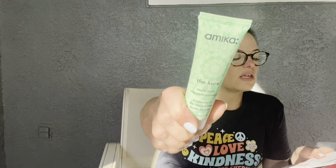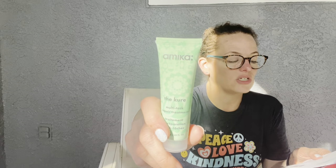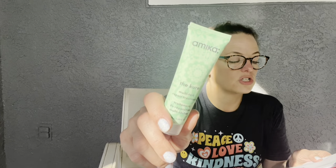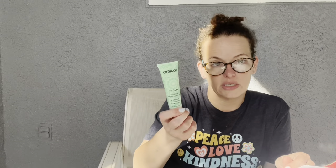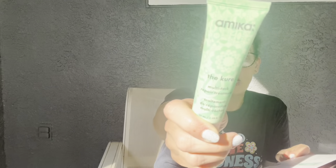Next is the Amica The Cure Multitask Repair Treatment. This thin formula takes only one minute — moisturizing butters and bond-building amino acids make hair glossier, softer, and easier to brush through. I have curly hair so I don't brush, but I'd apply this when wet. Drench hair from root to tip, rinse after a minute, and detangling will be a breeze. This sample is one fluid ounce; full size is 200 milliliters at $30.